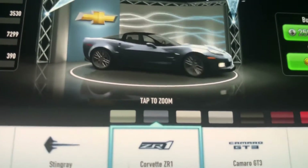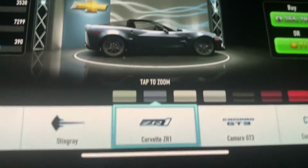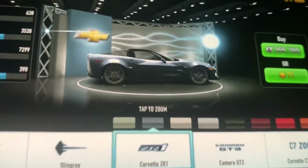Oh, and this must be a 2010 Chevrolet Corvette ZR1 — the C6 ZR1. It looks exactly like the one from Real Racing 3 and Real Racing 2.